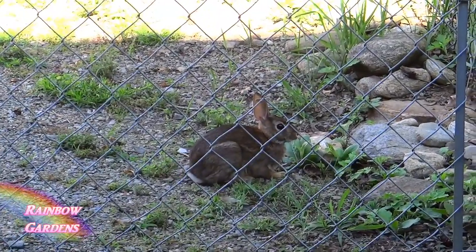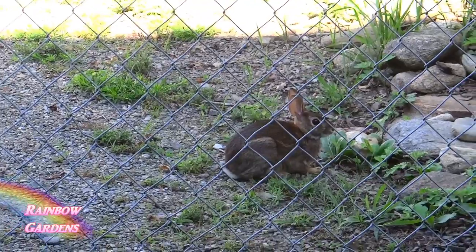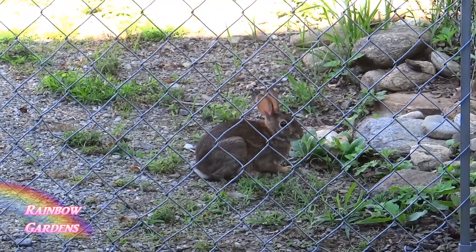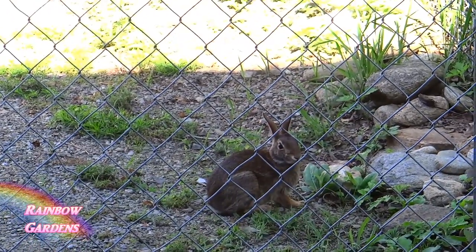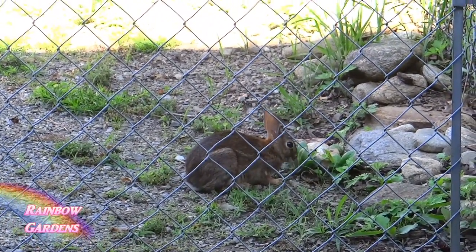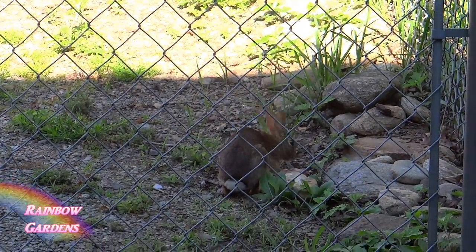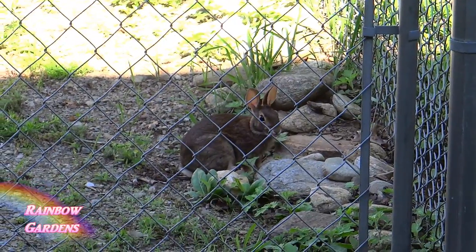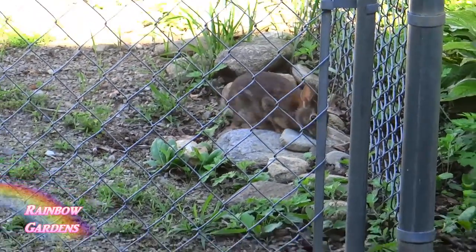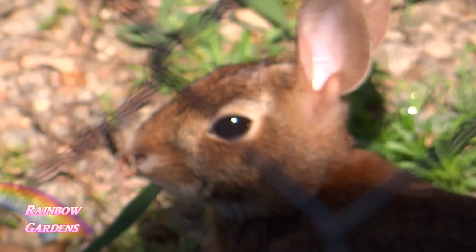I've been carrying my camera to try to catch one on camera, and one morning there was one right outside my square foot garden on the other side of the fence. I hope he stays on the other side. There was a little barn cat — the neighbor's cat — that I think got hit by a car last year, and he may have been keeping the rabbit population under control. I've been trying to use something called Liquid Fence, though I'm not out here regularly enough to apply it consistently.